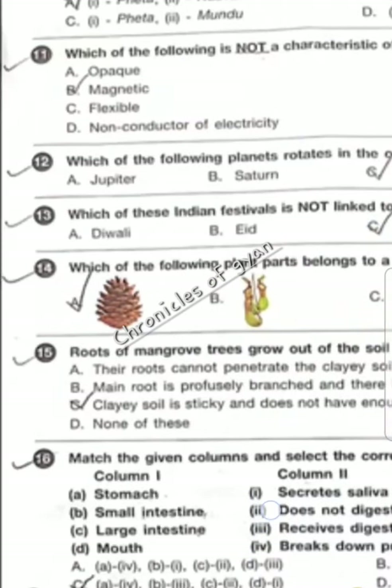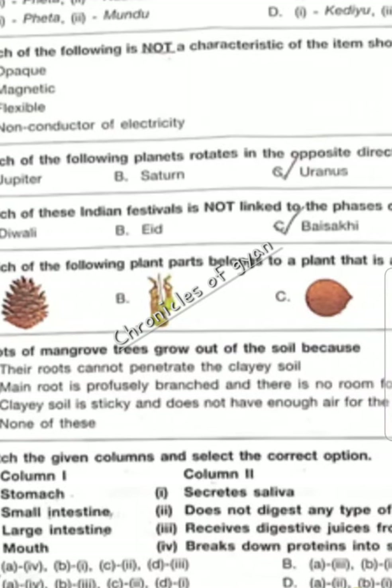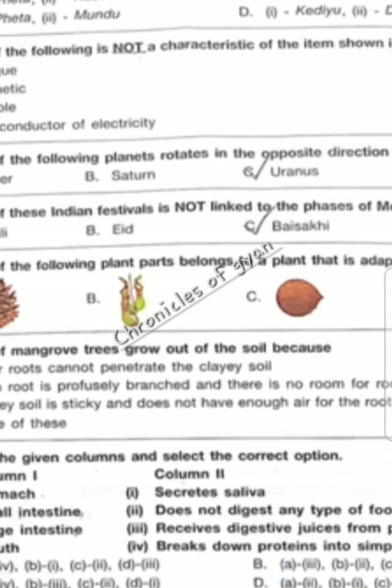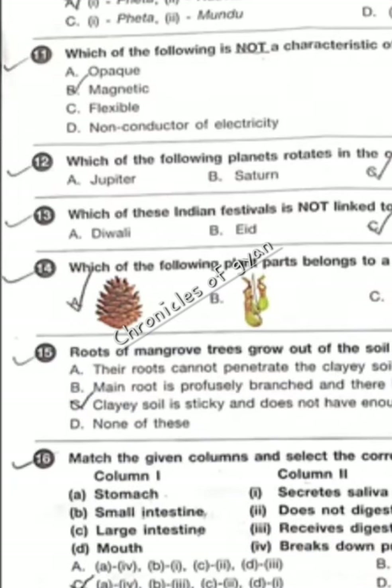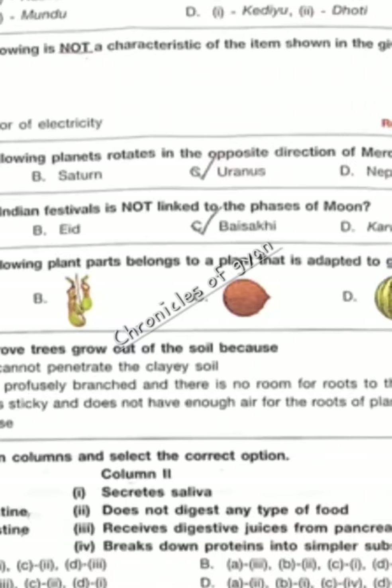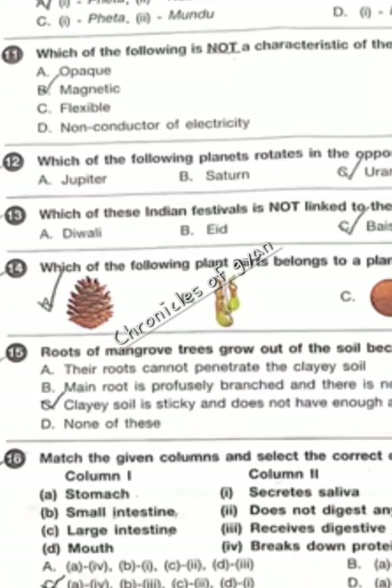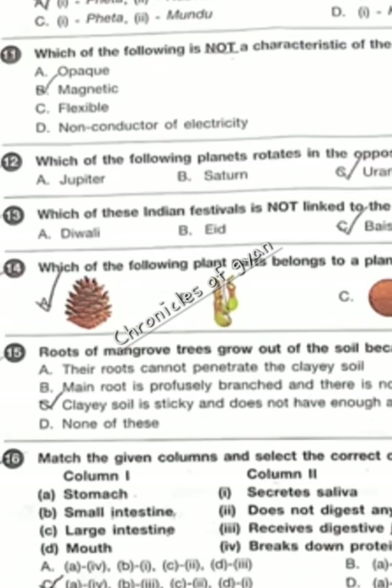Question 16 — match the given columns and select the correct option. Mouth secretes saliva. Then large intestine. Then small intestine secretes digestive juices. Stomach breaks down protein into simpler substances. And large intestine does not digest any type of food. So A is 4, B is 3, C is 2, and D is 1.